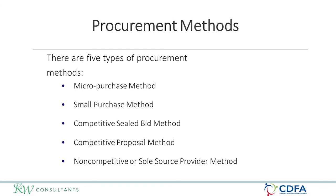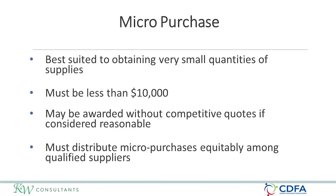There are five types of procurement methods: micro-purchase, small purchase, competitive sealed bid, competitive proposal, and non-competitive or sole source. Micro-purchase is best suited to obtaining very small quantities of supplies. It must be less than $10,000 and may be awarded without competitive quotes if the price is considered reasonable. You must distribute micro-purchases equitably among qualified suppliers, meaning you are not always utilizing the same company.